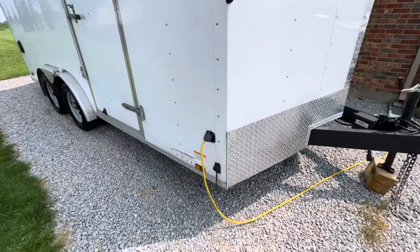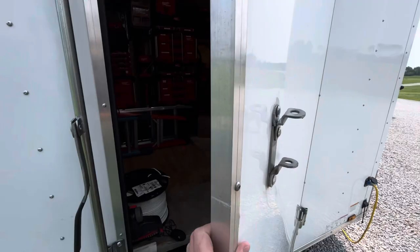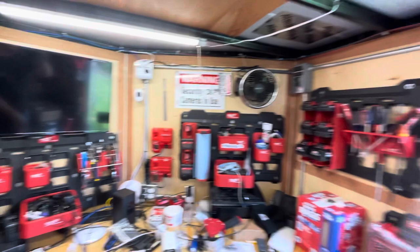This is my 7x16 enclosed trailer. I have a power inlet here. I'd much rather have a latch door handle, but you gotta do what you gotta do. So the power comes in down here, with a couple of receptacles, and a breaker box also with some receptacles.